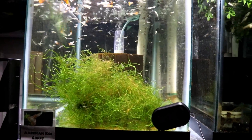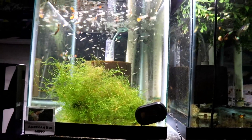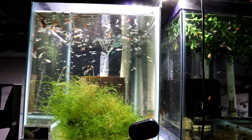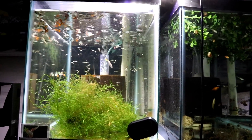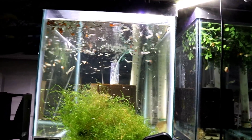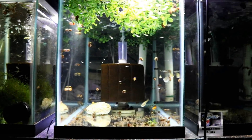This is one of the few tanks that actually has java moss in it. As I told you in a previous video, I got rid of all of my guppy grass, so in all my other tanks I have plastic grass because it's so much easier to take care of.